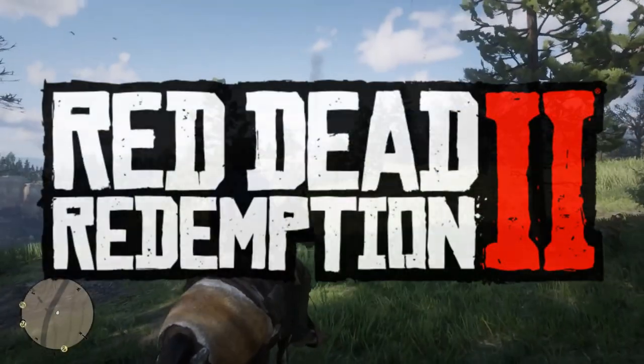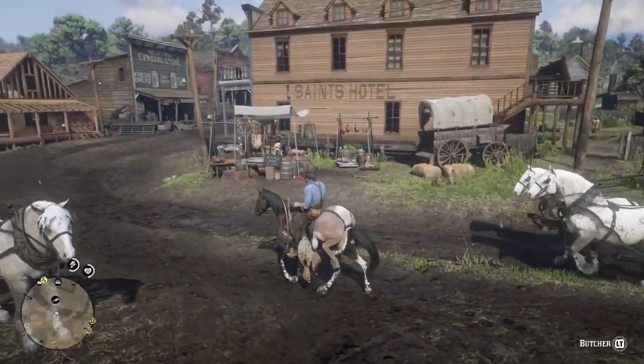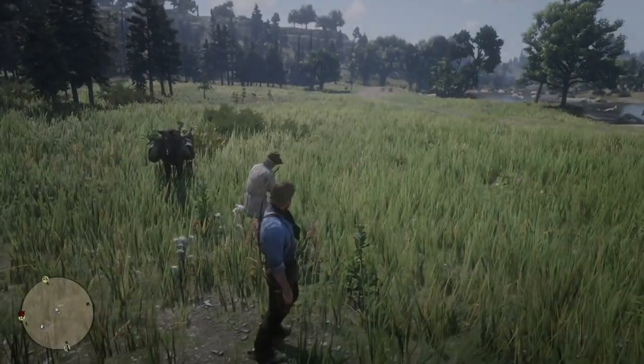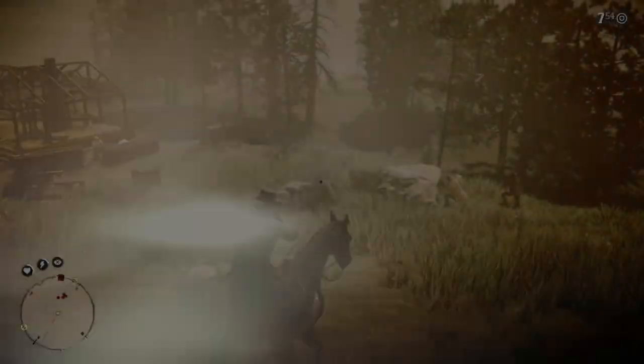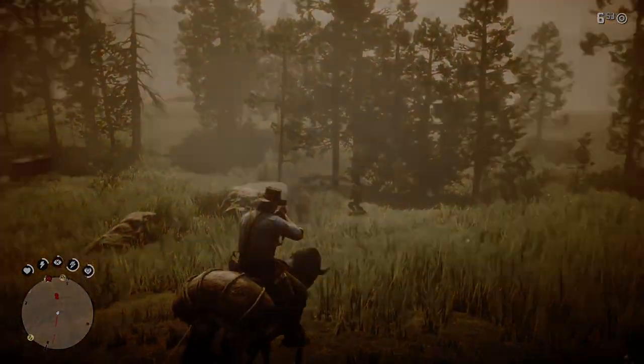Welcome back to another dose of Red Dead Redemption 2. Even though this game was released almost four years ago now, people are still discovering things today. I've put together a list for you guys of things that I myself have only recently discovered. This includes secret clothing, hidden scenes, alternate ways of completing missions, and just things that you may not have known you could do.